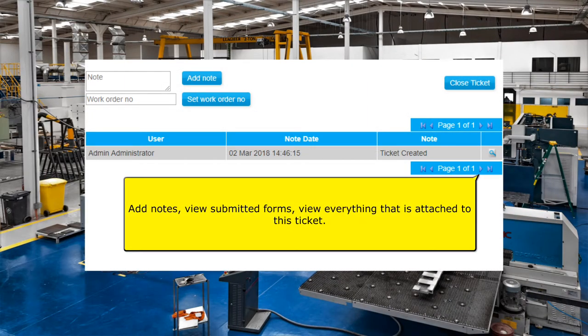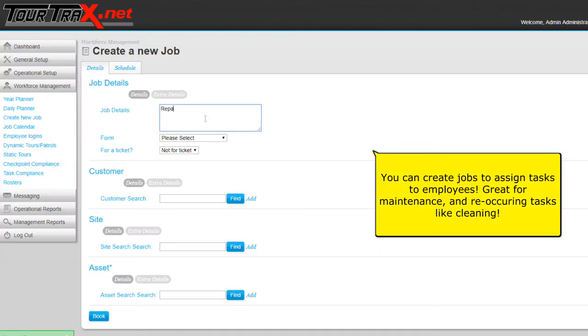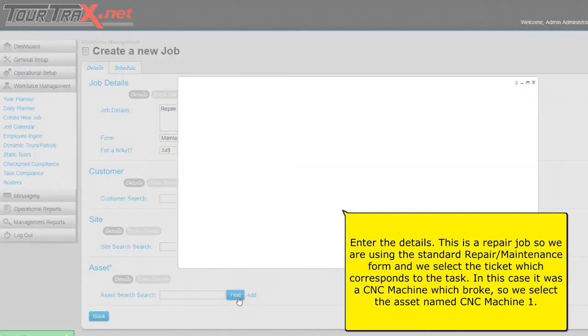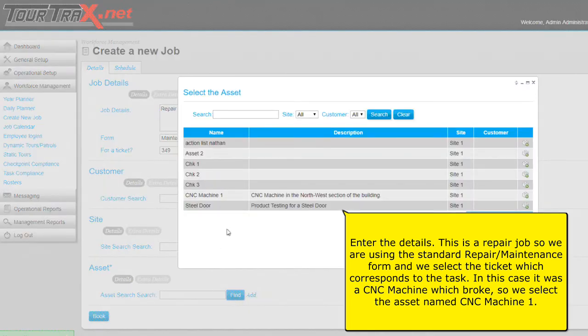You can create jobs to assign tasks to employees — great for maintenance and reoccurring tasks like cleaning. Enter the details. This is a repair job, so we're using the standard repair maintenance form, and we select the ticket which corresponds to the task. In this case it was a CNC machine which broke, so we select the asset named CNC Machine One.